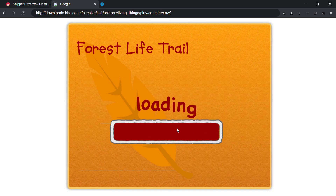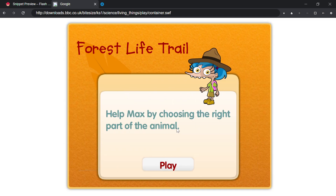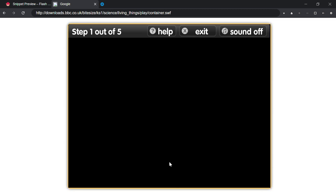Hard. Help Max by choosing the right part of the animal. Play.